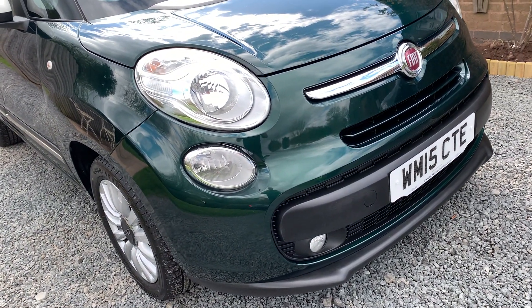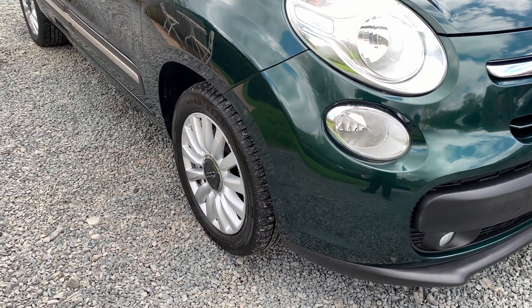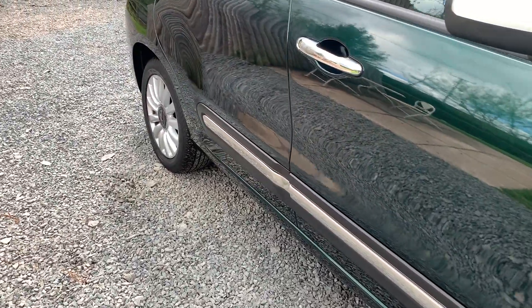There are one or two minor imperfections but nothing that detracts from the overall well-kept appearance of the car. The alloy wheels are in good order, as are the Goodyear tyres — plenty of life left in those.